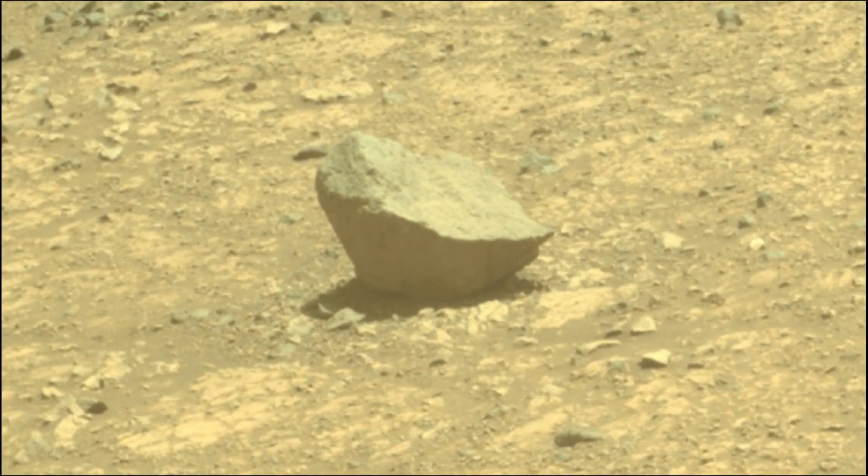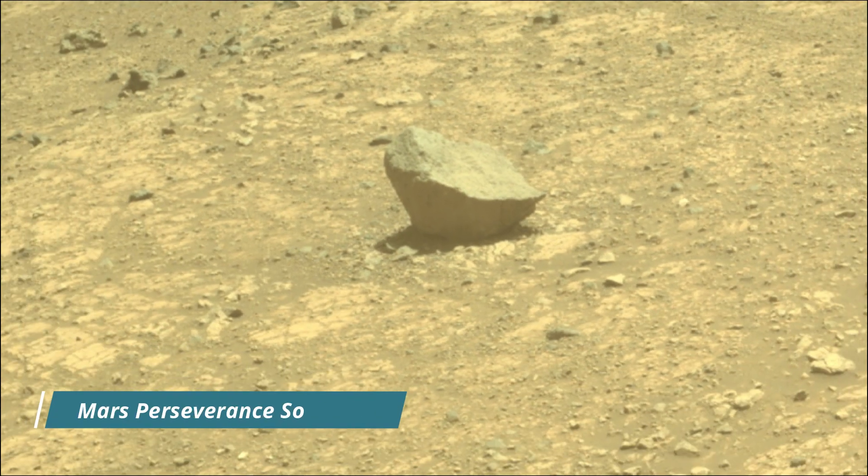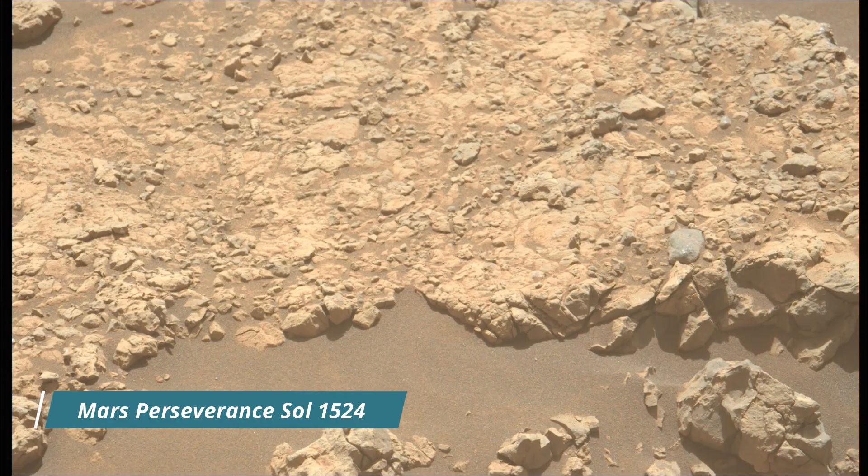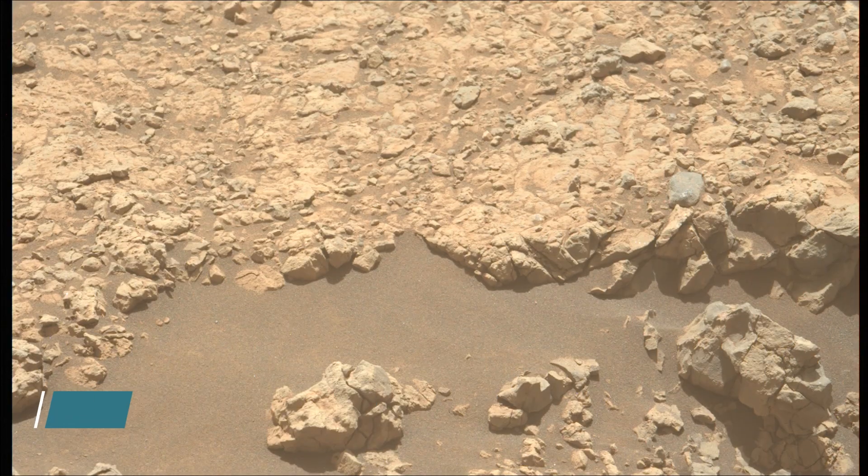The Mars 2020 Perseverance mission is part of NASA's Moon to Mars Exploration Approach, which includes Artemis missions to the moon that will help prepare for human exploration of the red planet.